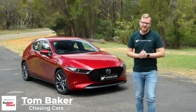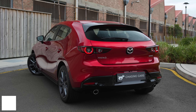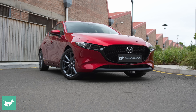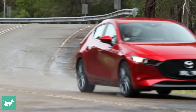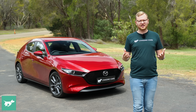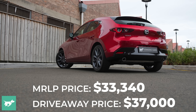Sitting pretty here in Soul Red Crystal is the Mazda 3 hatchback. In the past this small car has been one of our favorites here on Chasing Cars. It looks pretty cool, it's got a nice engine, and the ride and handling is among the best in the class. But is that still true in 2023? Because this shape of Mazda 3 is actually coming up on five years old this year, which feels hard to believe but it's true.